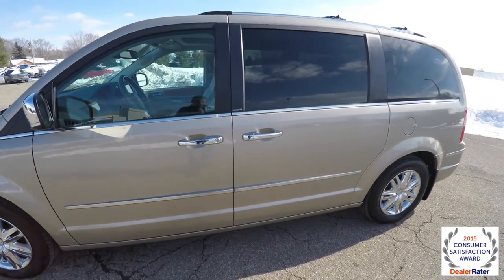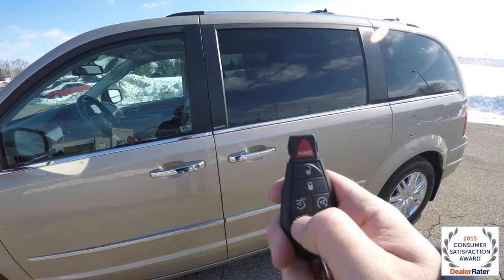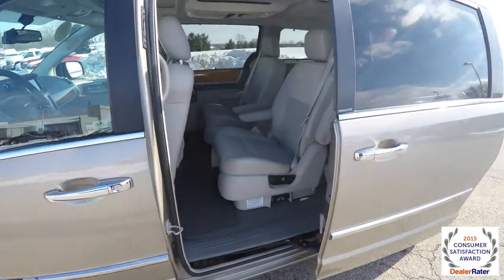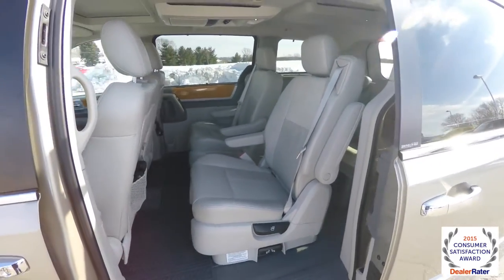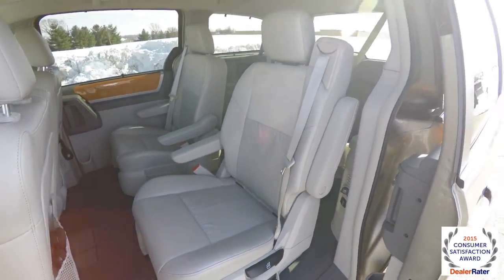This vehicle is also equipped with power sliding doors. To open the doors from the key fob, just double press the button for the door you want open. It features full-function swiveling middle row seats.